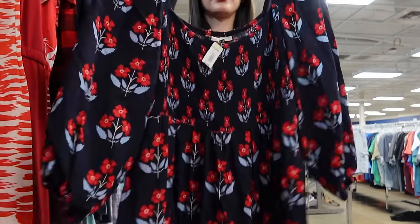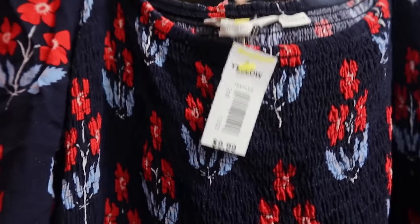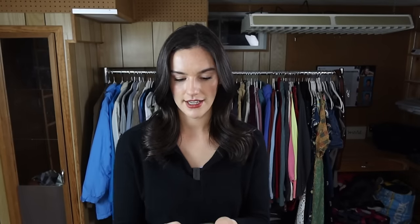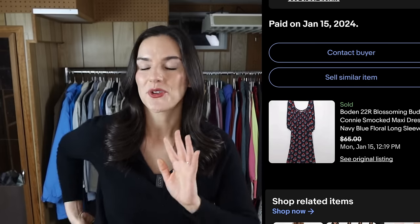This dress is beautiful — it's maxi length with long sleeves, which adds value, and it has a beautiful floral print throughout. It's from Boden, which I love finding their dresses. This one actually sold the same day it was listed for $65. Really great fast flip — just so happy to find this one.